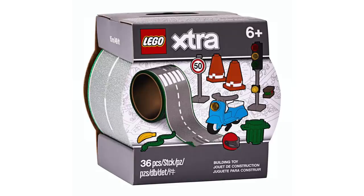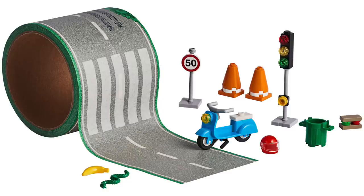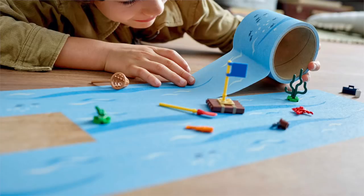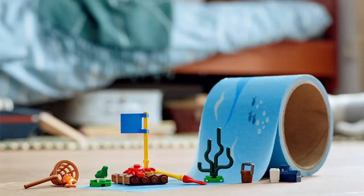Next up, we're getting some new sets from the LEGO Extra line, which feature an interesting new concept involving tape. These sets feature some small builds with interesting parts, but the main play comes from the tape, where you can tape out your own LEGO City road or make a large body of water. While certainly these aren't for everyone, I think kids will have a lot of fun here.